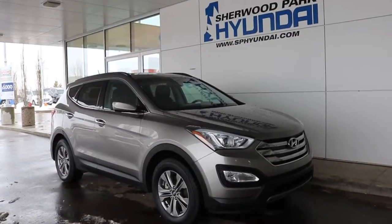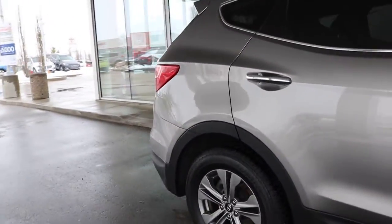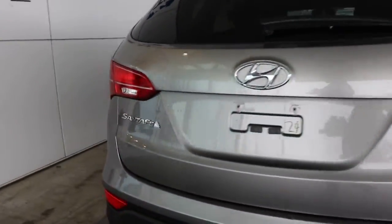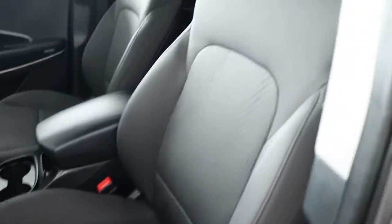Here is the 2016 Hyundai Santa Fe in gray — a beautiful pre-owned vehicle, very well taken care of. Let's check it out. Hopping in the driver's seat quickly here, we have cloth seating all around.